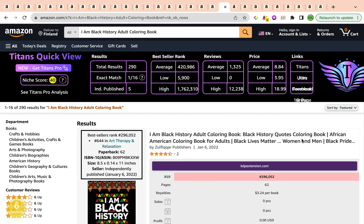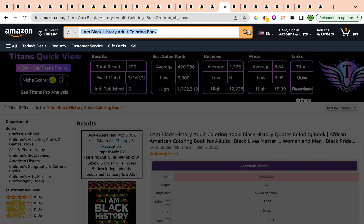You can go ahead and get interiors for this niche right on Creative Fabrica — just search for 'black history' or 'African American' and filter by KDP interiors or coloring pages. Please remember, if you get coloring pages or interiors from Creative Fabrica, you do need to tweak them slightly and change the look and tone to make them unique, because other people will also be uploading them to Amazon KDP. To avoid duplicate content, you need to change them around a little bit and make them your own.